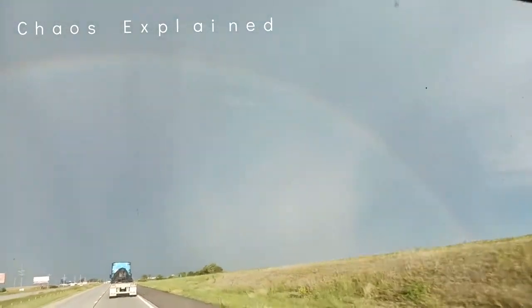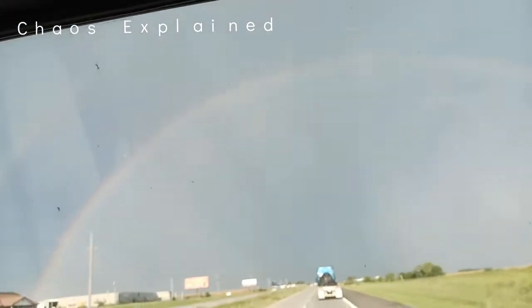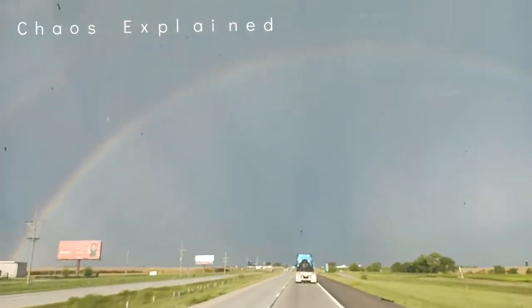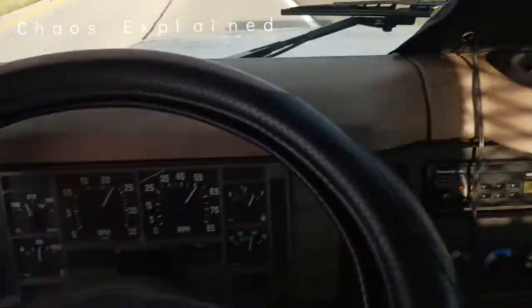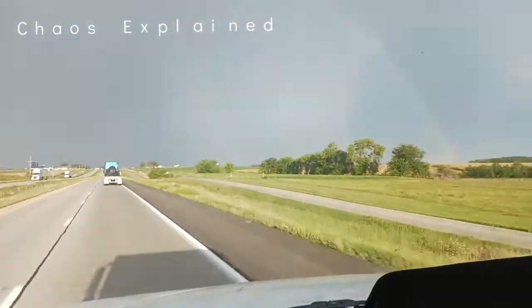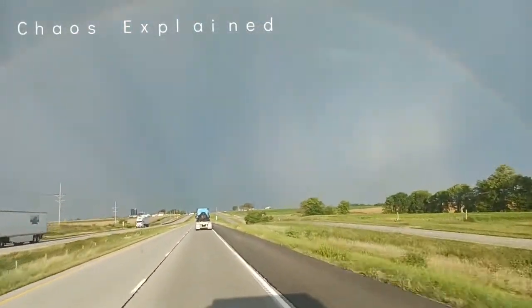Here we are, driving a 2001 DT466E — where the hell is it? Electronic. One of these big ol' rigs, flatbed, something like that. Got a 26-foot bed, and I'm looking at the rainbows.